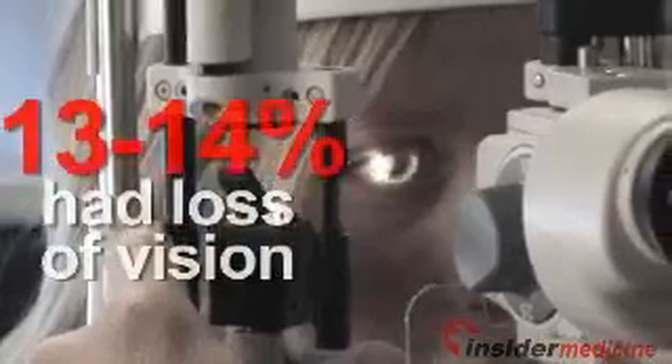In contrast, only about 30% of eyes treated with laser alone, or laser plus corticosteroid injections, showed similar improvements, and 13 to 14% had substantial visual loss.